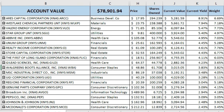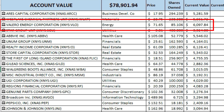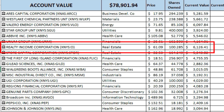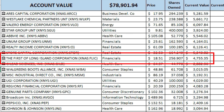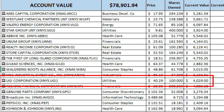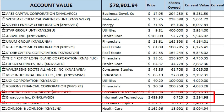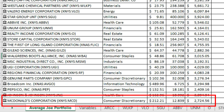I've got Ares Capital Corporation (ARCC), Westlake Chemical Partners (WLKP), Valero Energy Corporation (VLO), Star Group Unit (SGU), AbbVie (ABBV), Unum Group (UNM), Realty Income Corporation (O), Store Capital Corporation (STOR), First of Long Island Corporation (FLIC), Gilead Sciences (GILD), Walgreens Boots Alliance (WBA), MSC Industrial Direct (MSM), UGI Corporation (UGI), Regions Financial Corporation (RF), Genuine Parts (GPC), Broadcom (AVGO), PepsiCo (PEP), Johnson & Johnson (JNJ), and McDonald's Corporation (MCD).